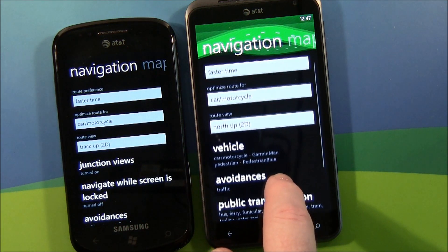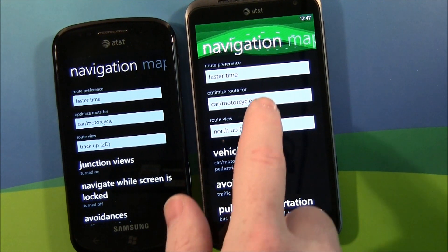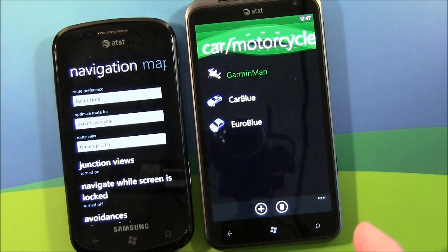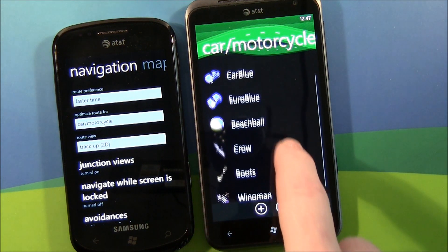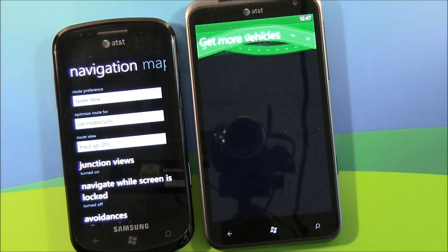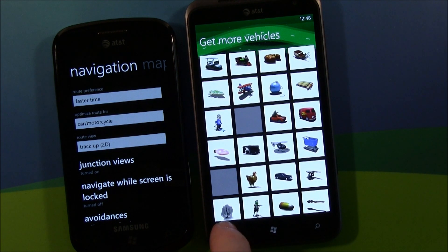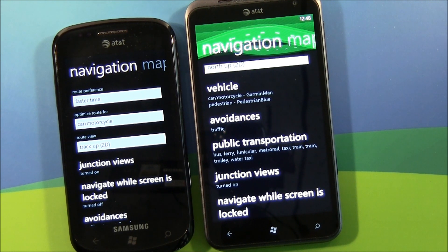Navigation — you still optimize routes for car, motorcycle, or pedestrian. You do have vehicle choices where you can pull up different icons for your vehicle. You've got a handful preloaded, and again, if you don't like what you see, just hit the plus and you've got additional vehicles you can download from Garmin — everything from SpongeBob to Star Wars to a diamond ring. Pretty decent selection. You also have public transportation that can now be viewed on the map, showing your public transportation access points.